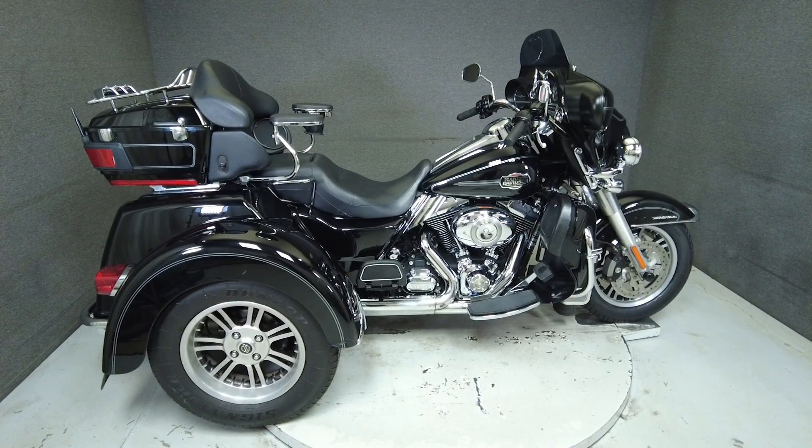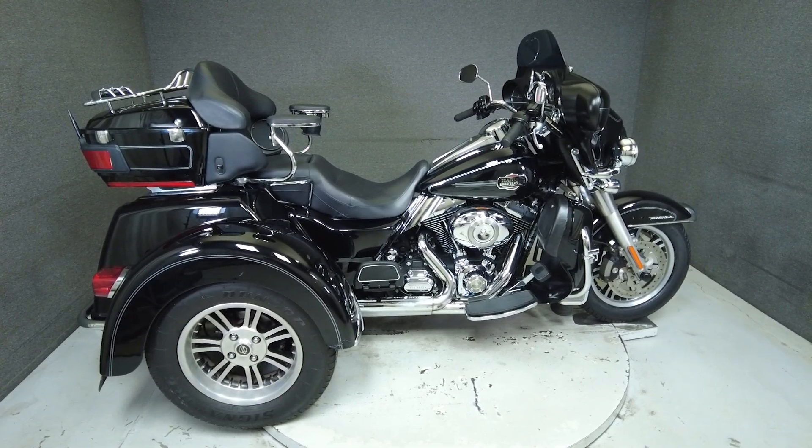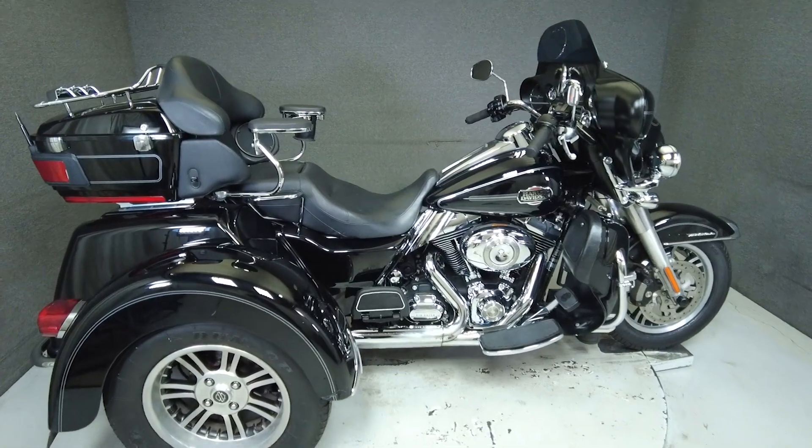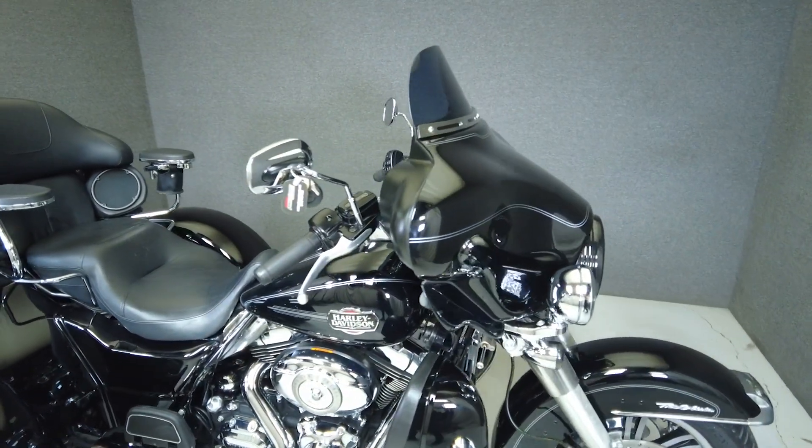Hey everyone, this is Keegan from National Power Sports. This 2011 Harley-Davidson Tri-Glide Ultra Classic with 56,222 miles passes New Hampshire State inspection and runs well.